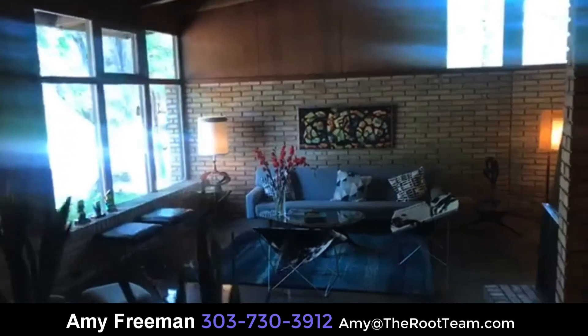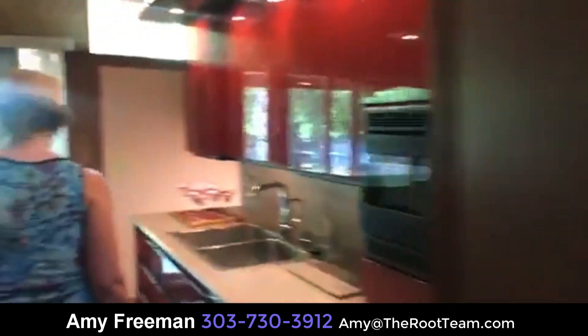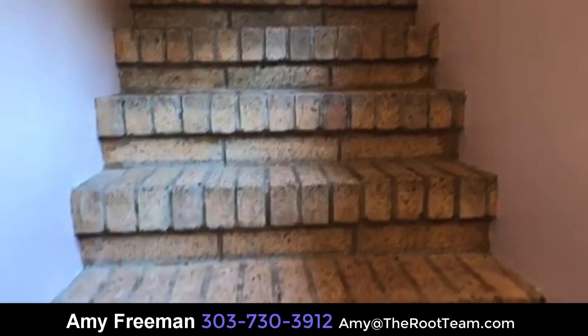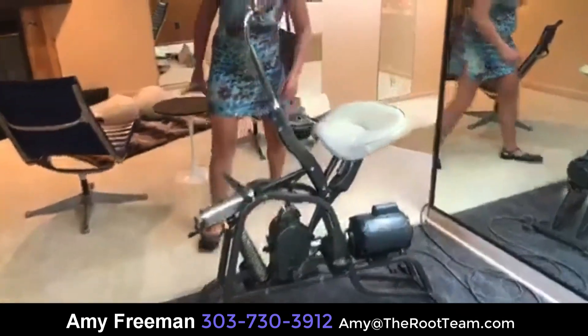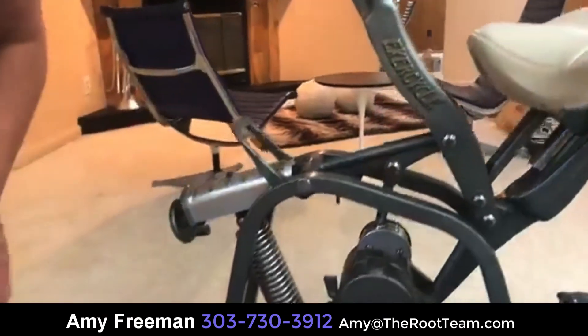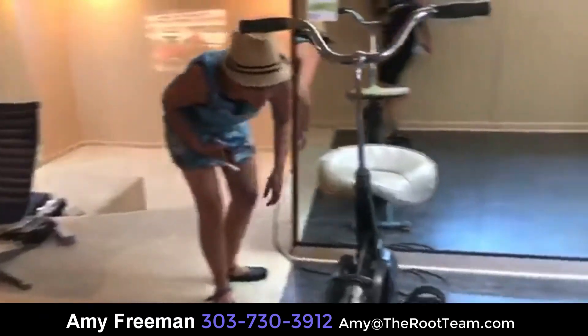Let's do a quick tour of the basement. The brick work is all original throughout the house, including the original stairs. There's a laundry room down here, and you've got to see the garage — there's an old exercise bike in there. It turned on by itself, which was a little surprising, and we had some fun figuring out how to turn it off.